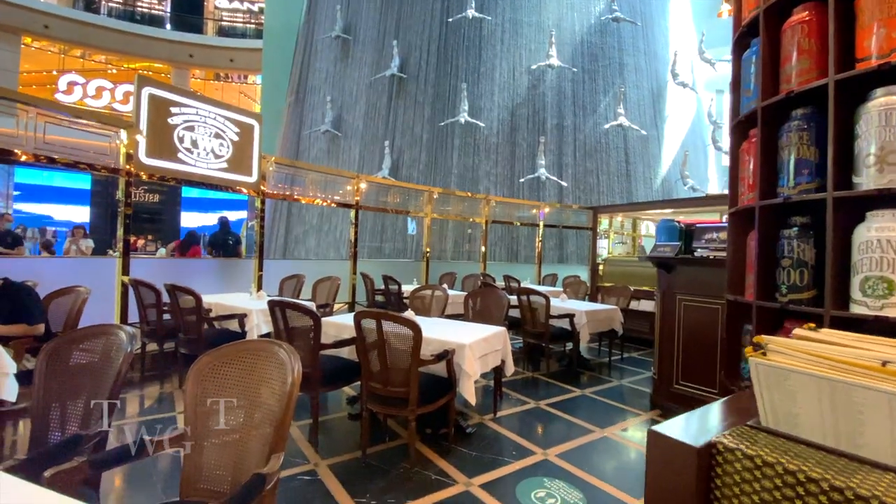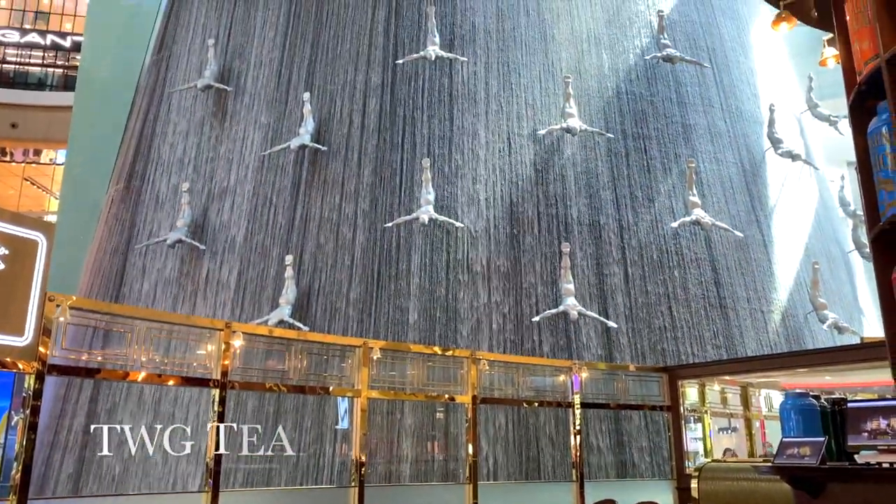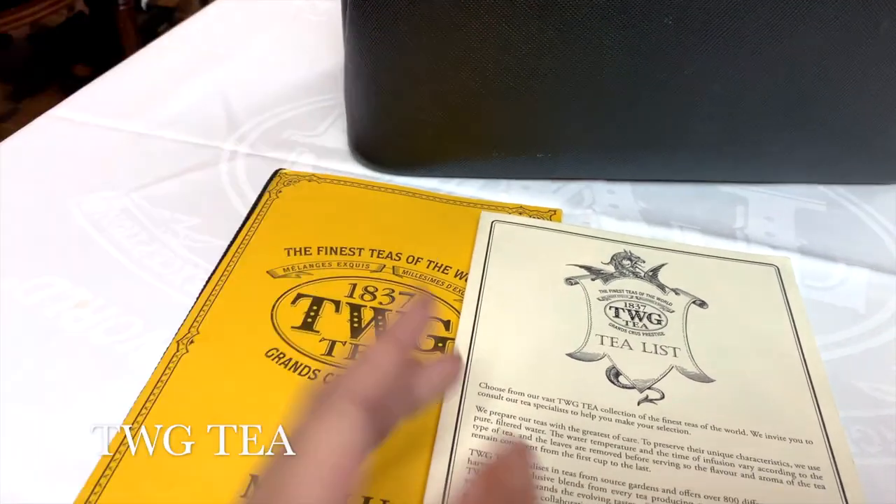By this time I'd worked up quite an appetite, so I popped into TWG to grab something to eat and drink. I'd definitely recommend this place, especially because of the beautiful fountain views.